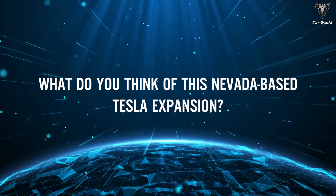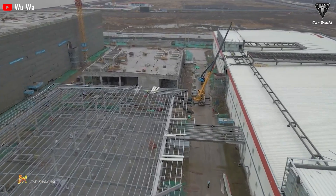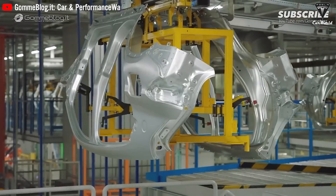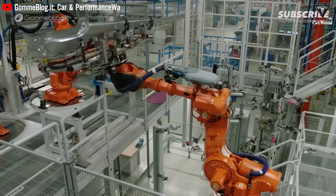What do you think of this Nevada-based Tesla expansion? Will your company's orders for Semi trucks be fulfilled as planned on time? That's about it for the Tesla Semi.